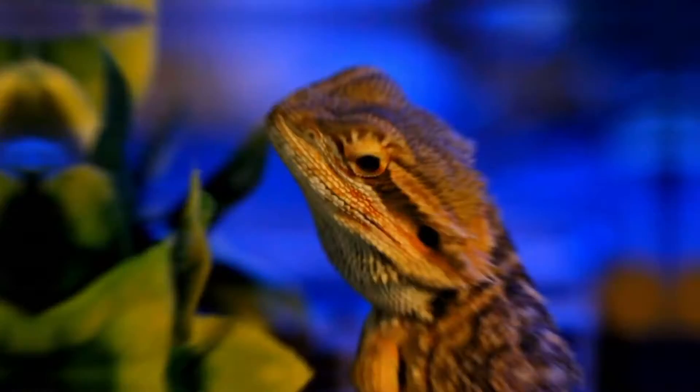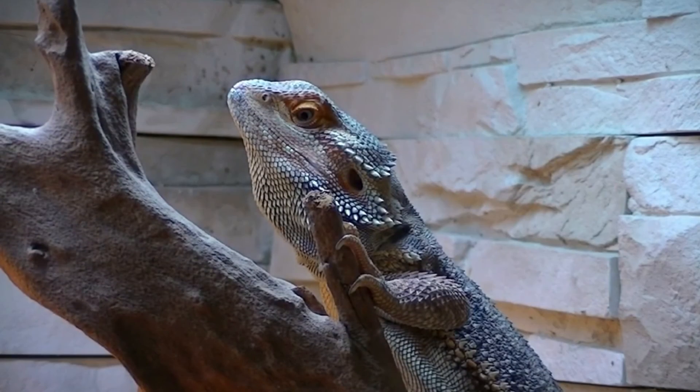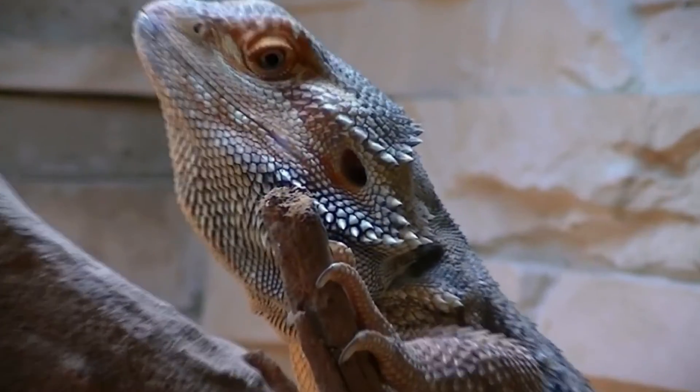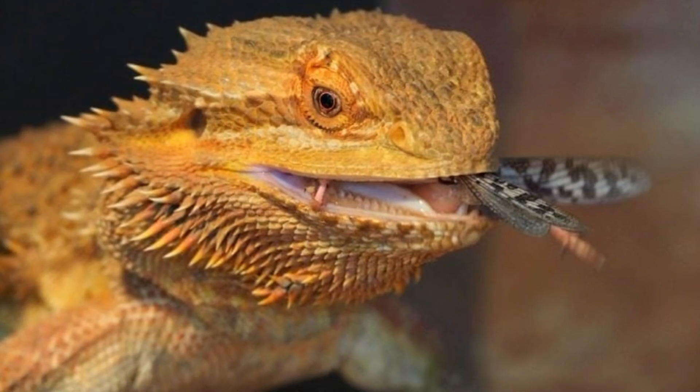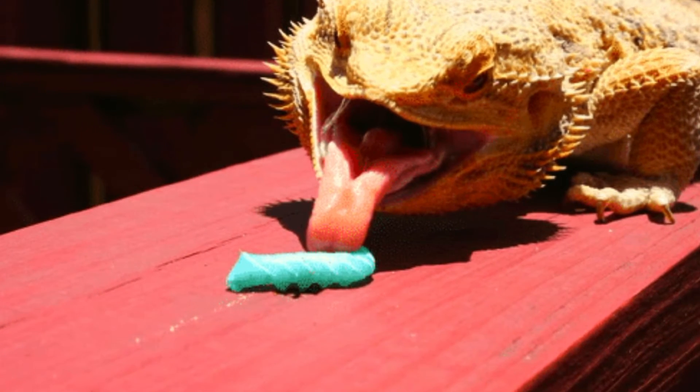Adult bearded dragons require a balanced diet consisting of insects, vegetables, and occasional fruits. Protein-rich insects such as crickets, dubia roaches, and mealworms should still make up a significant portion of their diet.